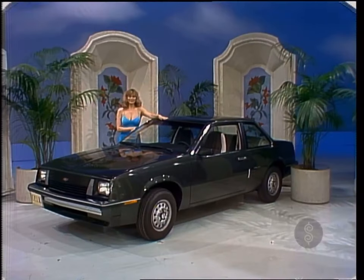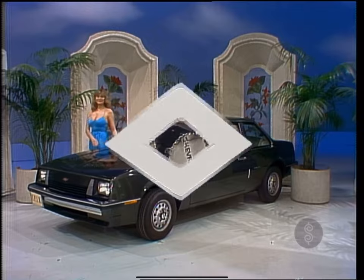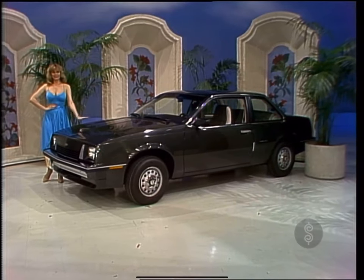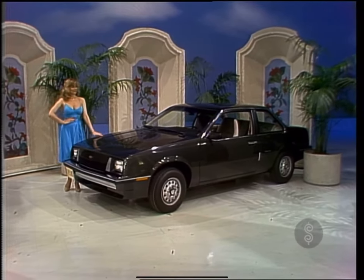This front-wheel drive Chevy Cavalier features a four-cylinder engine, four-speed power brakes, rack and pinion steering, blackwall tires, tinted glass, and California emissions. Plus these options: AM/FM, heavy-duty battery, and front and rear floor mats.